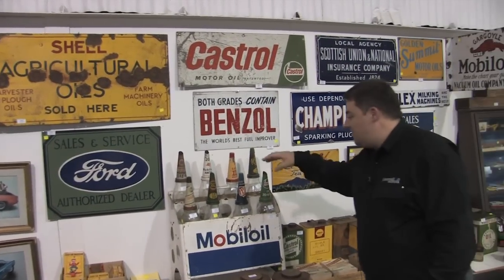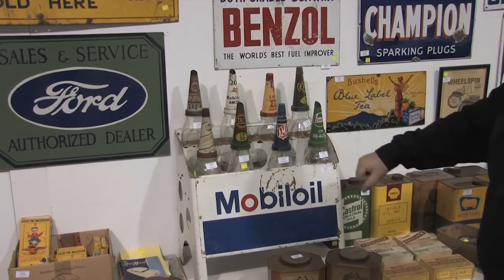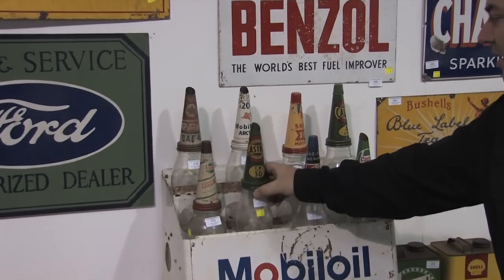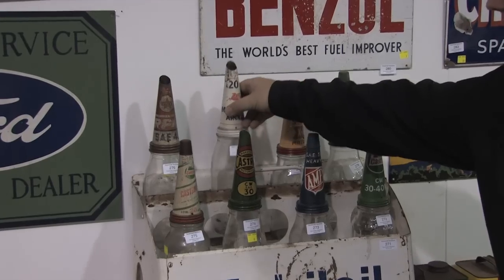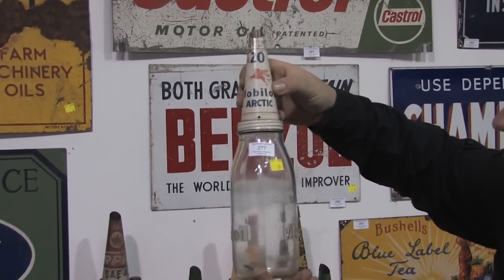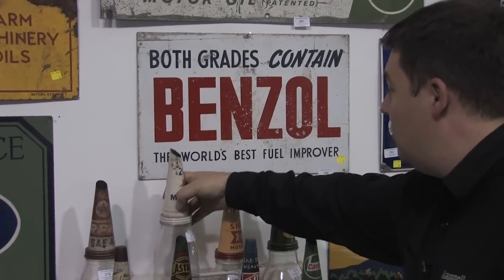More oil bottles — there are some lovely oil bottles in here. That one has a reproduction top unfortunately. A lot of these are Castrol tops and Castrol bottles — look at the condition, absolutely fantastic. This one at the back is a Mobil, embossed as well, with the original top. So nice order, ready to go. A good range of oil bottles there.